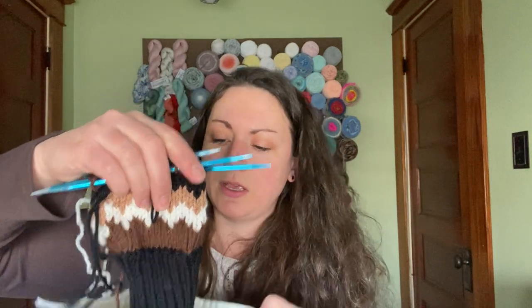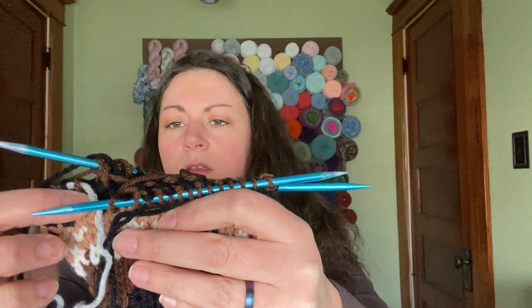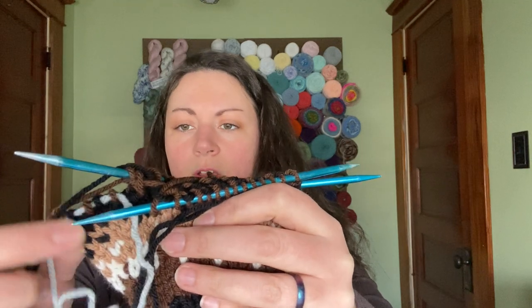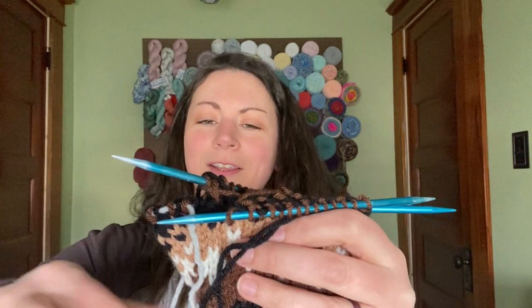I'm also working on a second pair — this is the woman's large. I just got the thumb stitches on a piece of waste yarn. I didn't finish it yet — I still have to do the thumb and weave in the ends — but this one is a little bit more my size.